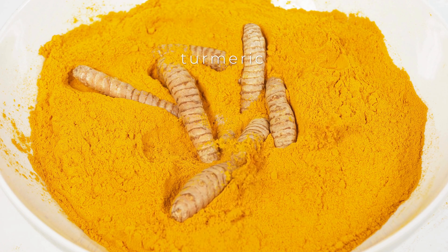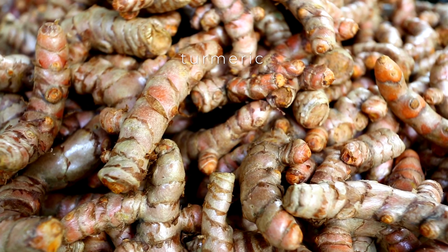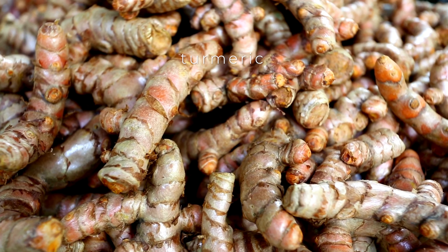The active components in hawthorn berries can help dilate both coronary arteries and blood vessels, leading to increased circulation and decreased blood pressure. This is especially beneficial for those with heart conditions or those looking to maintain cardiovascular health.